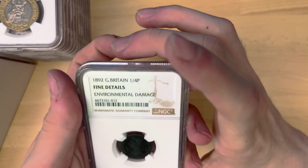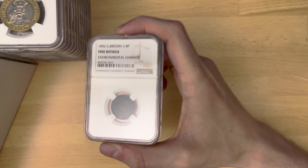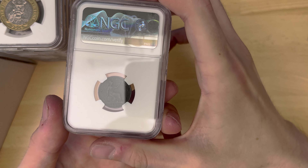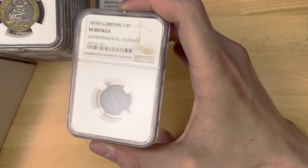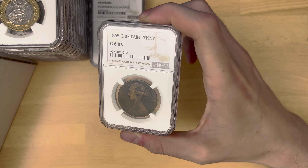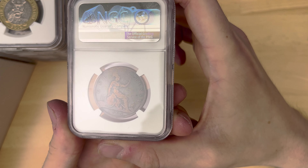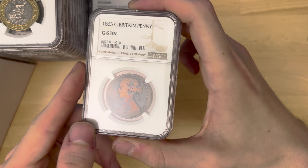On to the next box. What have we got in this box? We have some old coins — we're going to go backwards down this submission. 1892 farthing, fine details, environmental damage. I'm probably not going to send any more coins like this, but they look all right in slabs like that. And another one from 1875, very fine details, environmental damage. But it preserves them — they're a piece of history at the end of the day. As is this, 1865, good 6 — not the best grade you've ever seen, but it hasn't got any problems like cleaning or environmental damage. It's a nice good example of a poor-graded, well-used and spent coin.